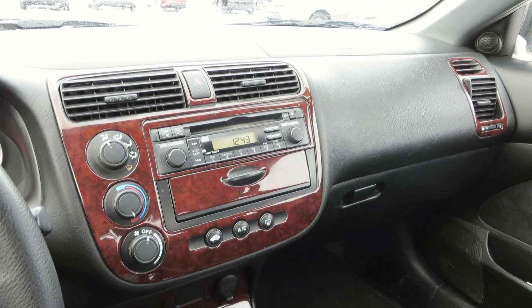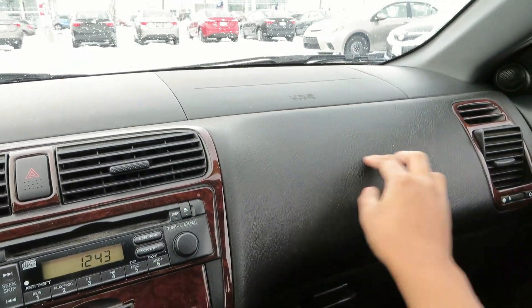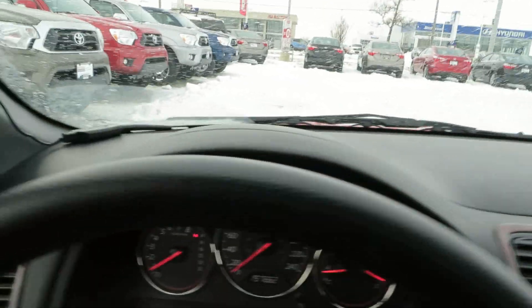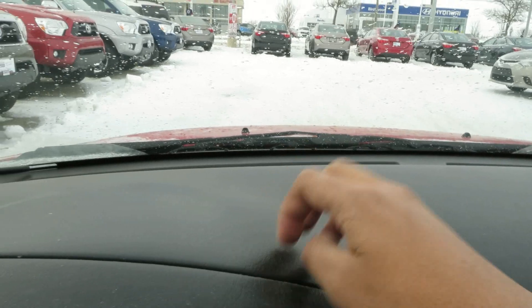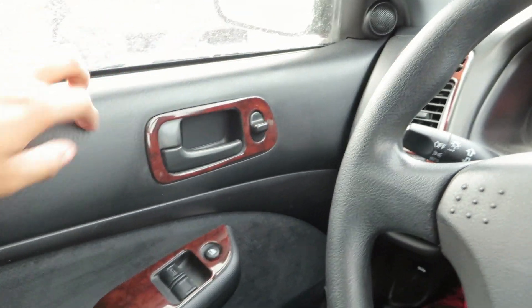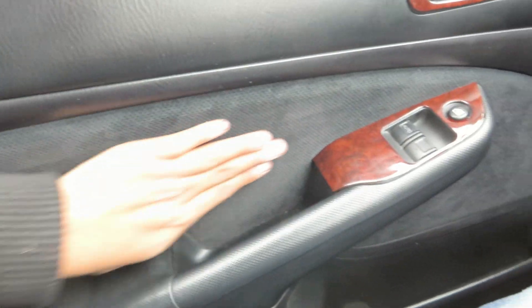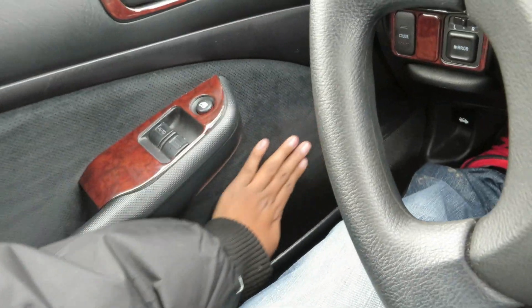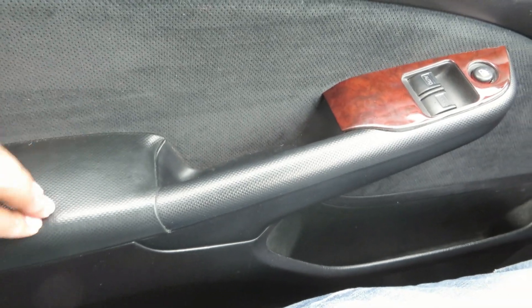Now, interior materials in the Honda Civic. This part of the dashboard is soft touch, though it does harden up to plastic on this side, but the graining is very nice. Door panel materials are hard touch plastic, but the graining, again, is very nice. You do have a cloth door trim insert, which looks and feels really nice, and you do have a soft touch armrest.